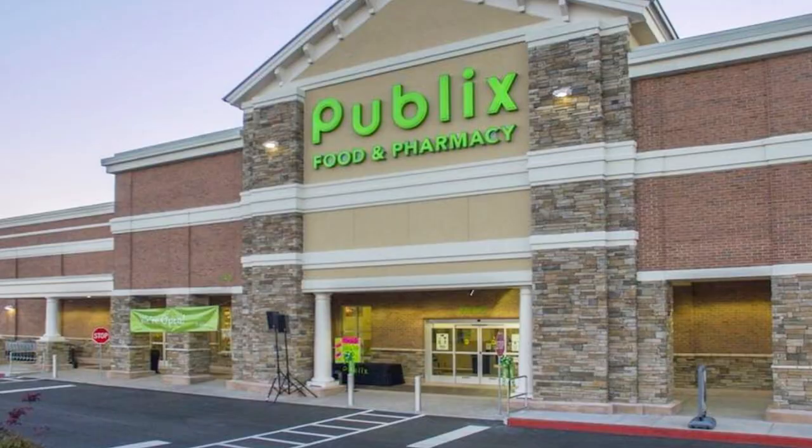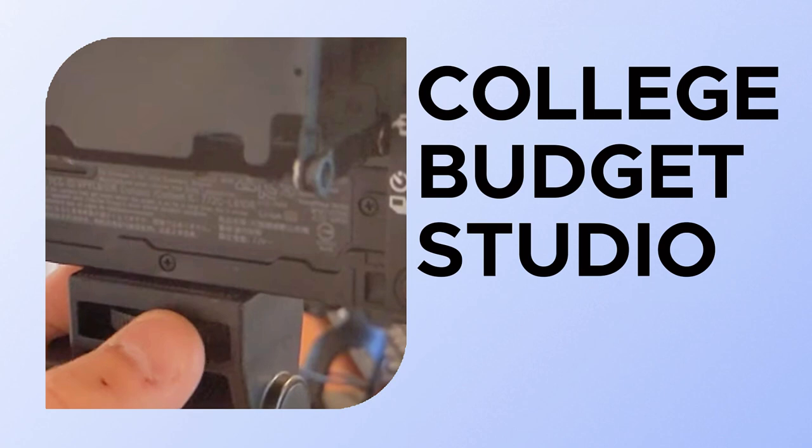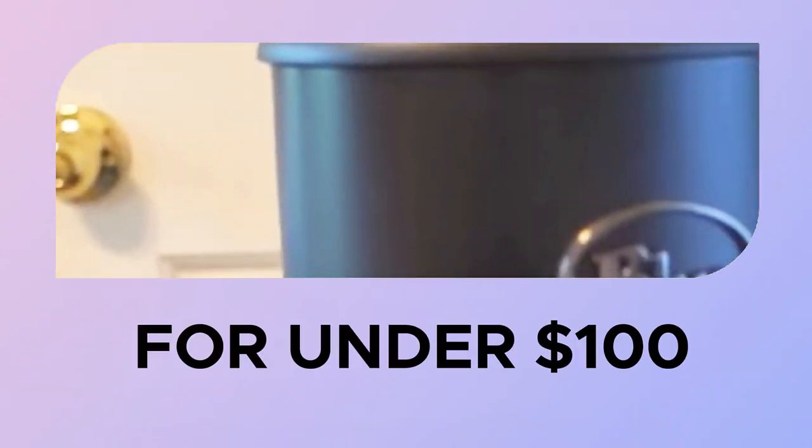I work at Publix and as you know we don't particularly make top dollar, but I'm going to show you in this video how I got my videos going from this to this. First we have to talk about video, and unfortunately the camera is the big ticket item here.